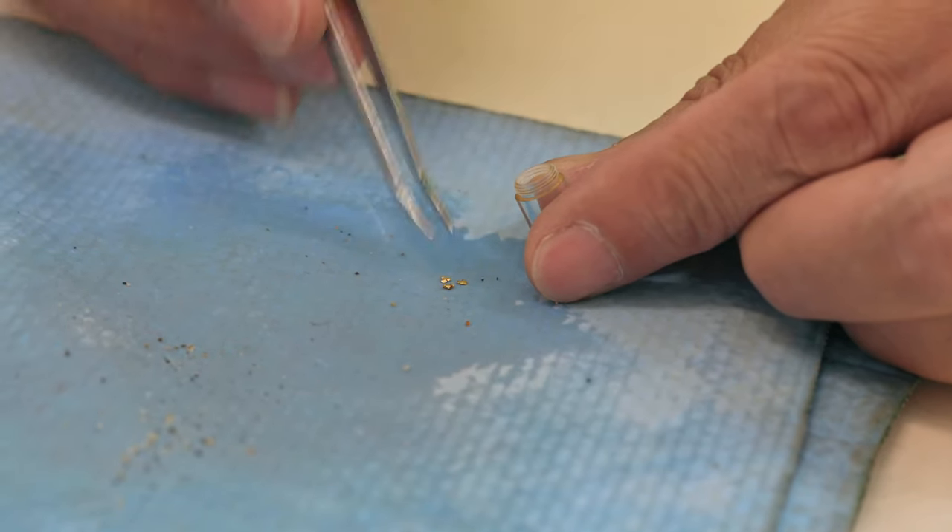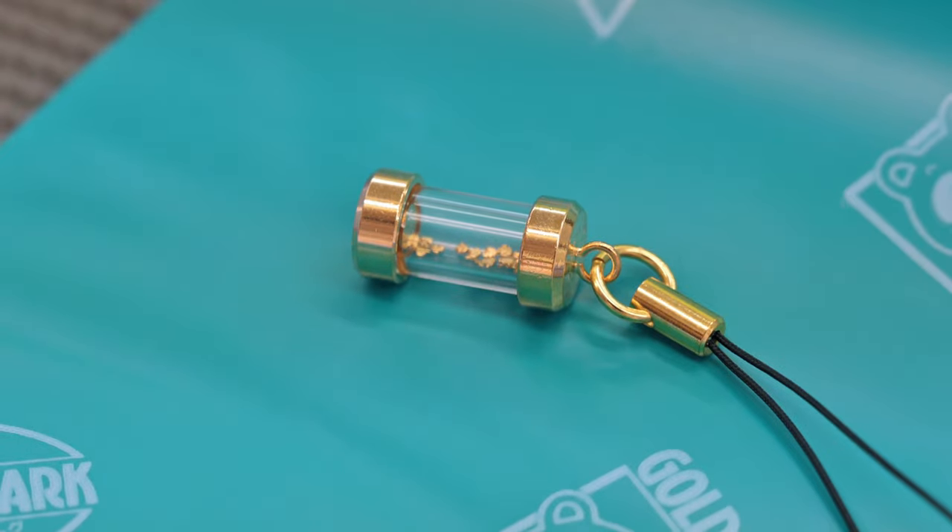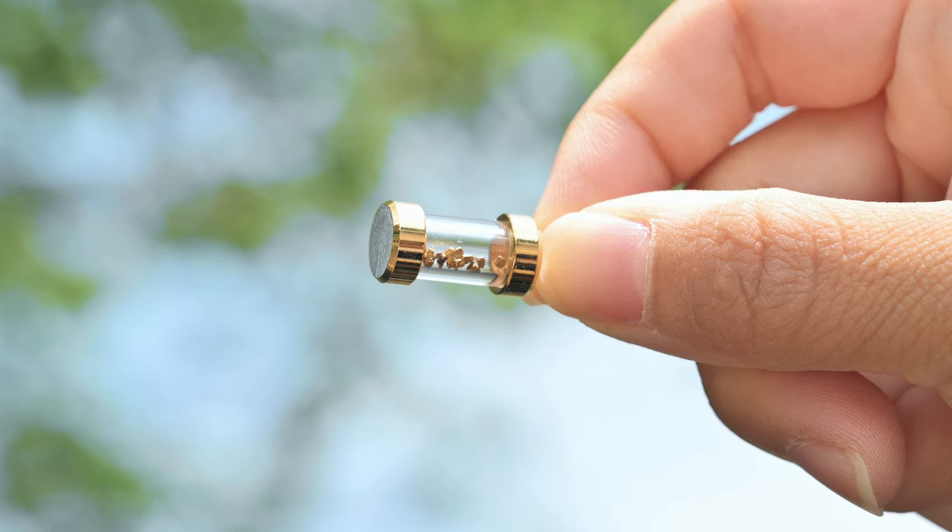You can have the gold put in a key chain. We hope you'll get a lot.